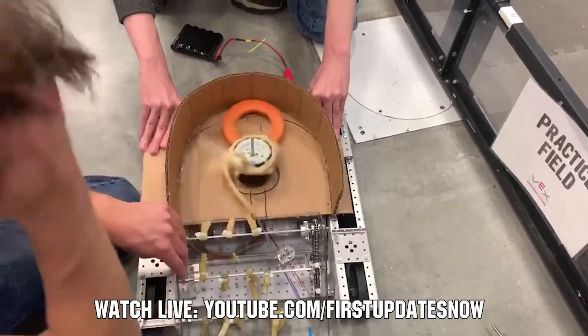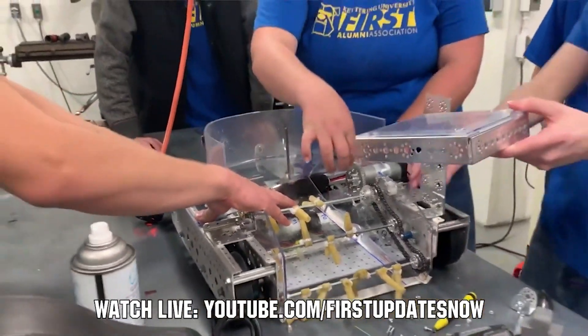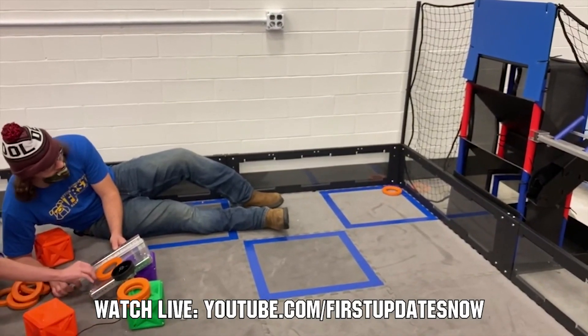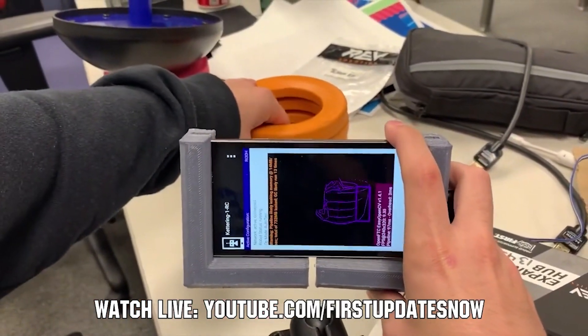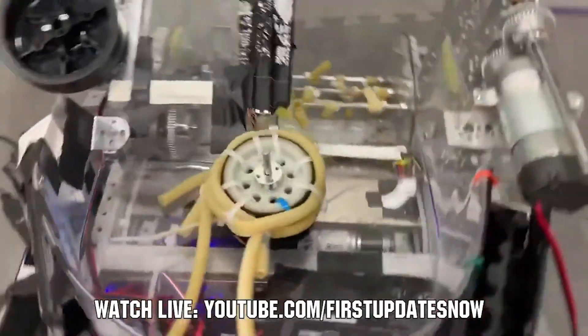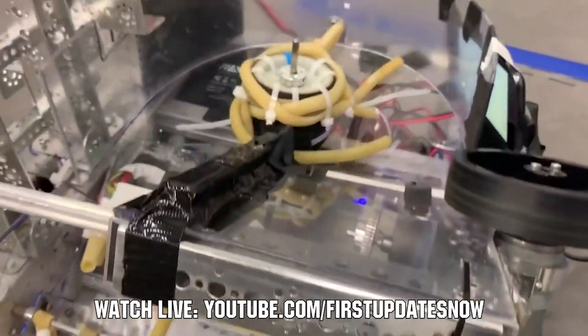Hey FTC fans, are you ready for Freight Frenzy? Join us after kickoff live all weekend September 18th and 19th as we'll be out at Kettering University for the Bulldogs Robot in 30 Hours at youtube.com/firstupdatesnow. You'll get detailed breakdowns of game elements, the field, and prototyping and testing of robot components and assemblies. Watch live, view short videos after, and ask questions for the Kettering team at youtube.com/firstupdatesnow.